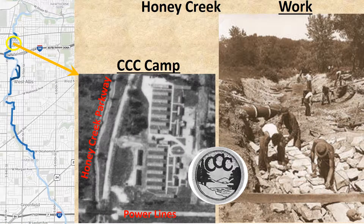At Honey Creek Parkway east of 84th Street and north of the power lines and the old rapid transit right-of-way, the CCC had a temporary housing complex. The picture shows manual work along the creek in 1933.